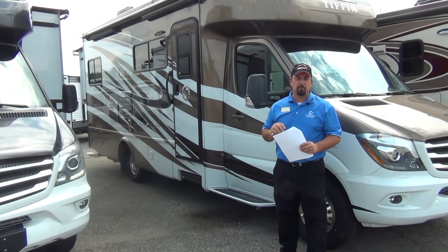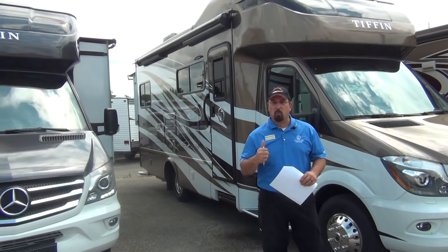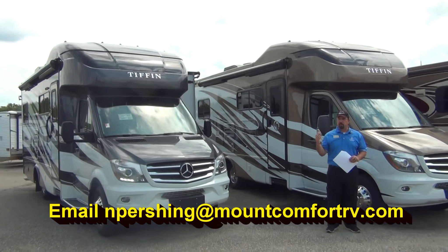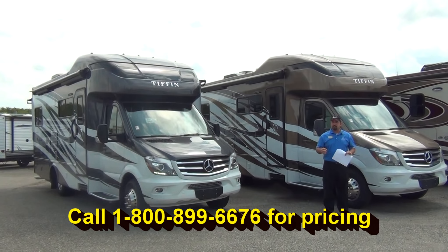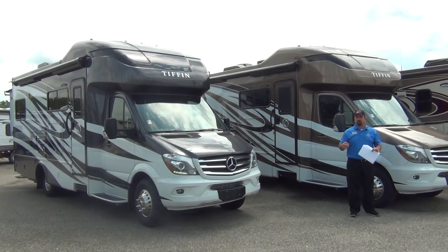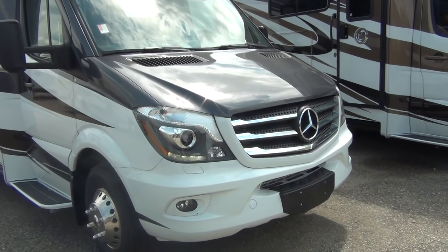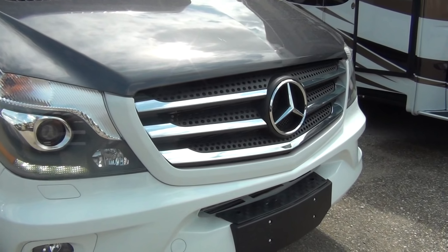A couple other things I wanted to mention while we're out here looking at the outside of these two coaches. One is the Sumo Springs — I talked about things that Tiffin is doing as standards. The Sumo Springs suspension upgrade is standard on the Wayfarer; it's not something you have to have done aftermarket later on down the road. Something else that's huge with the Wayfarers is the Mercedes driver's assistance package.